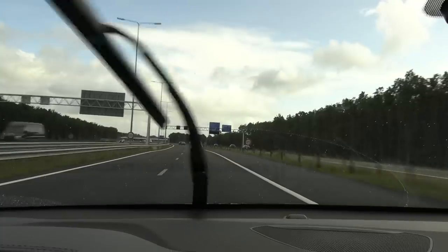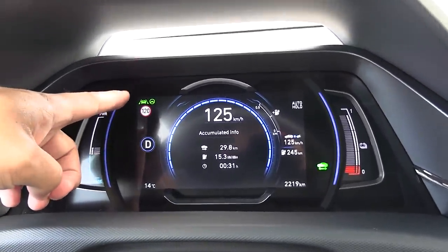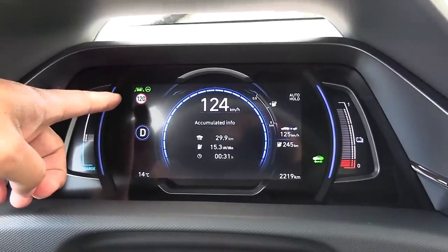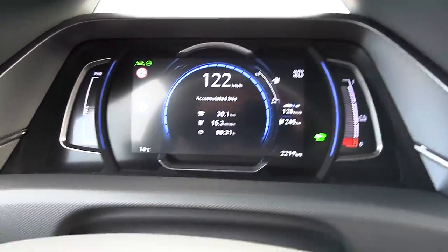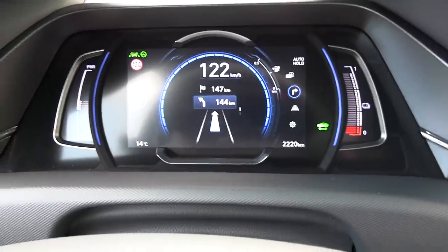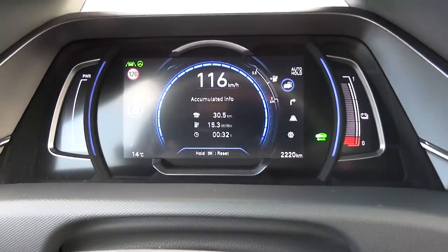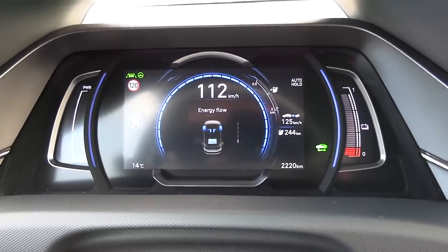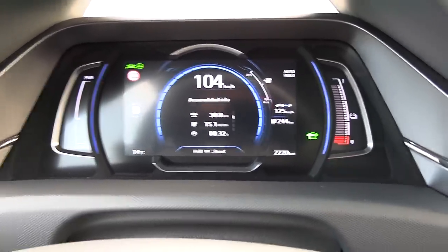We've hit a 120 zone and I'm cruising at 125. Here you can see the new display. It has better auto-steer than the old one. You can see speed limit, gear selector, power output or regen — most of it is self-explanatory. Auto hold is enabled, range left, trip meter. You can tap to display other stuff like navigation, car status, or consumption. Consumption is somewhat low despite the higher speed.